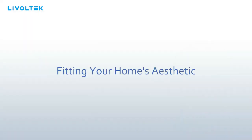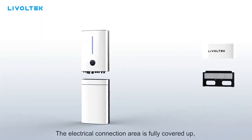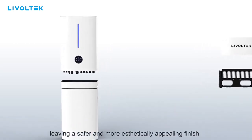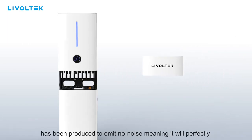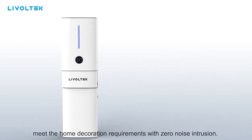Fitting your home's aesthetic, the electrical connection area is fully covered up, leaving a safer and more aesthetically appealing finish. The slim and beautifully designed home energy storage system unit produces no noise, meaning it will perfectly meet home decoration requirements with zero noise intrusion.